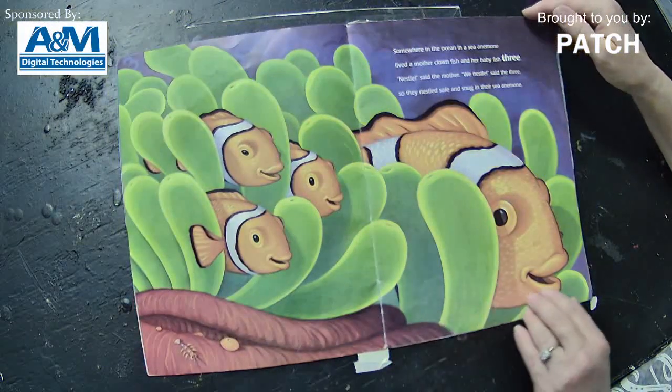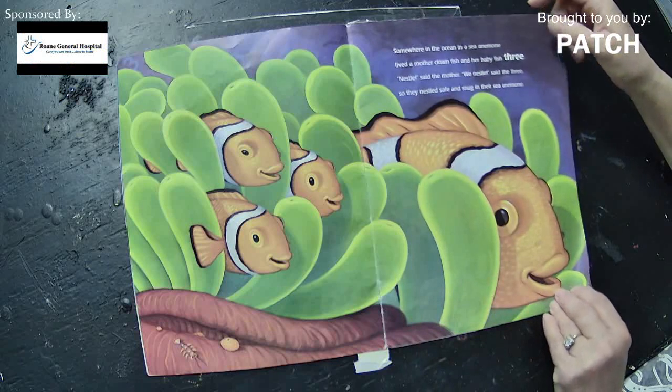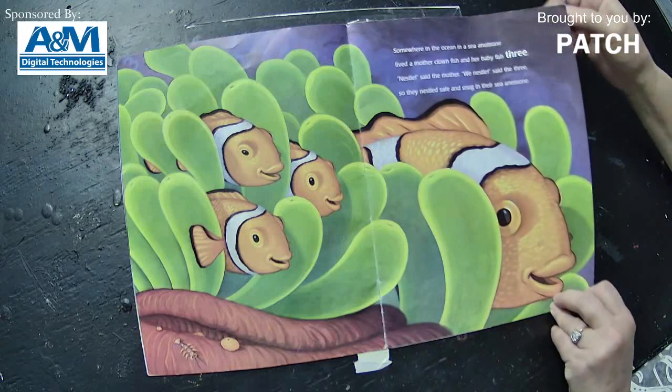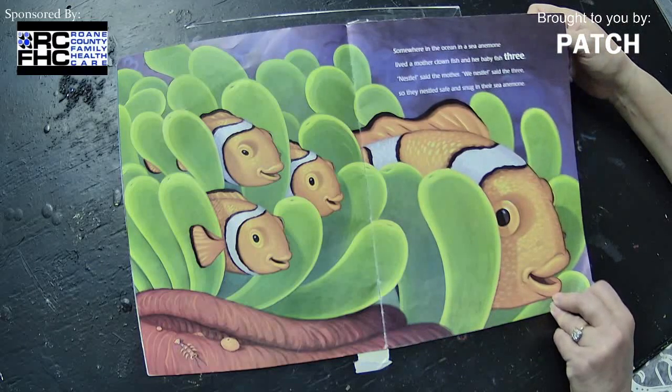Somewhere in the ocean, in a sea anemone, lived a mother clownfish and her baby fish three. 'Nestle,' said the mother. 'We nestle,' said the three. So they nestled safe and snug in their sea anemone.